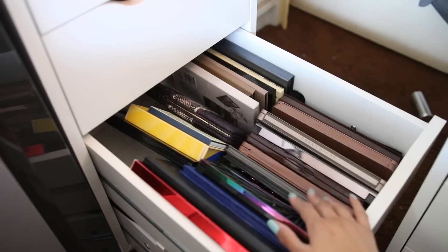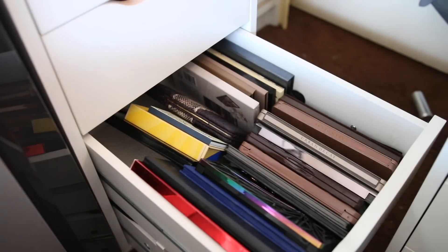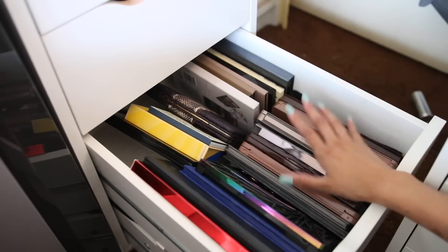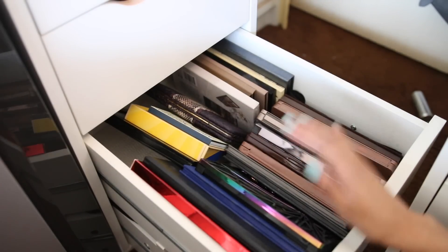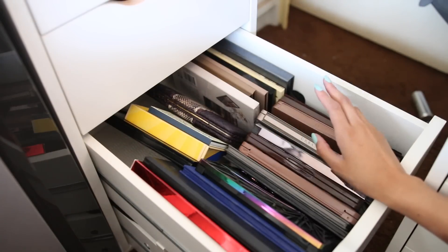Now for the last drawer — my large eyeshadow palettes. This is probably the hardest one because I love eyeshadow palettes and most of these are great. I usually give things away quickly if I don't like them, so let's get into it.